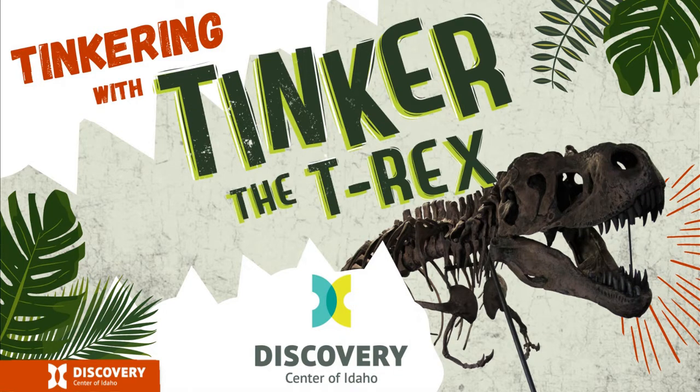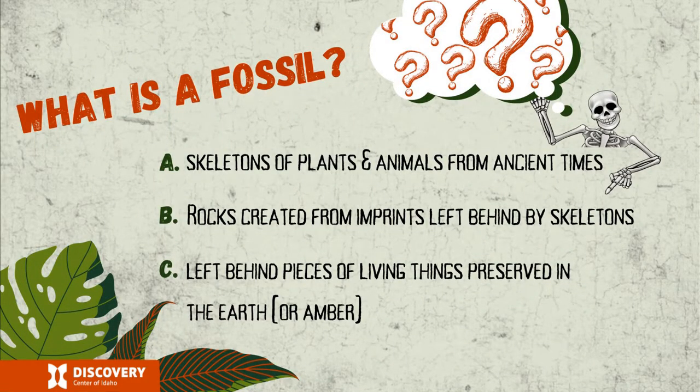Before I introduce you formally to my friend Tinker, we're going to create some common ground of scientific knowledge surrounding dinosaurs to explore the story that fossils, like Tinker's, are telling. First of all, what is a fossil? Is a fossil a skeleton of a plant or animal from ancient times? Are fossils rocks created from imprints left behind by skeletons? Or are they left behind pieces of living things preserved in the earth? You can talk to your neighbor or as a class about what you think a fossil is — is it A, B, or C?